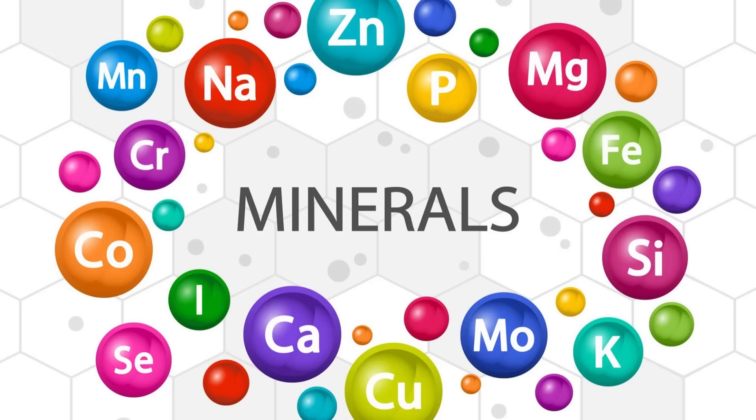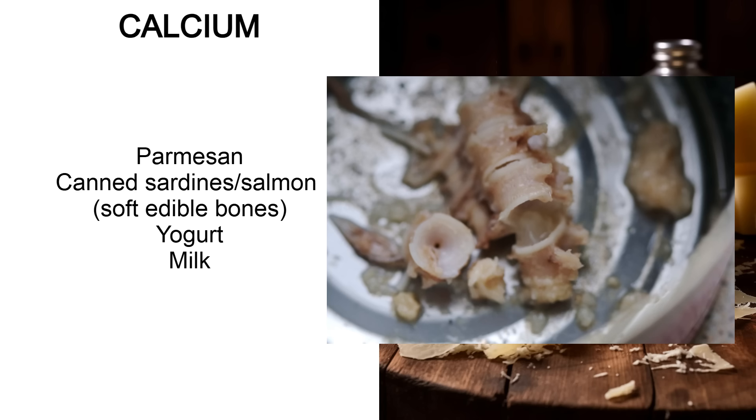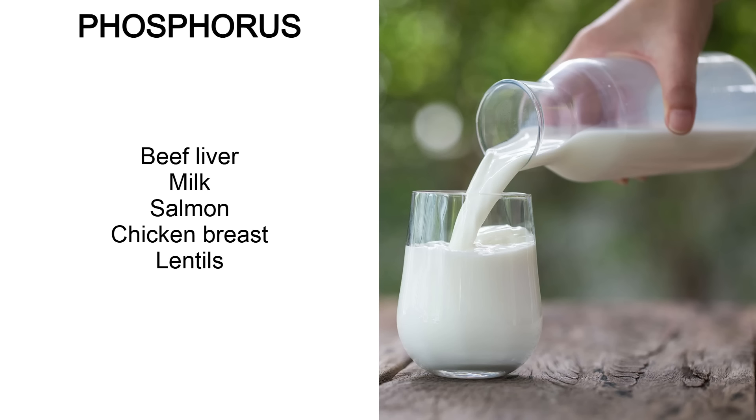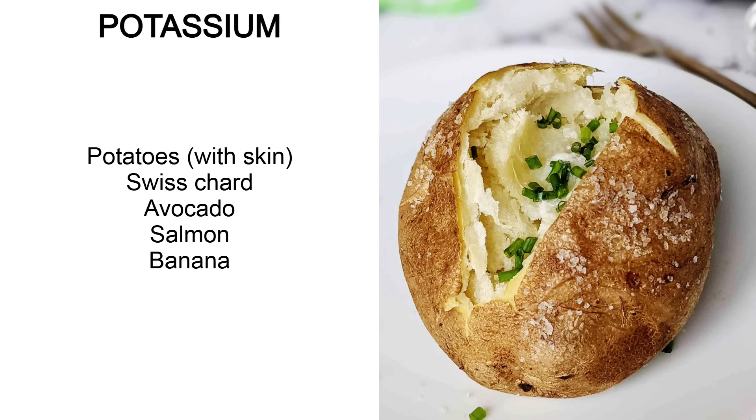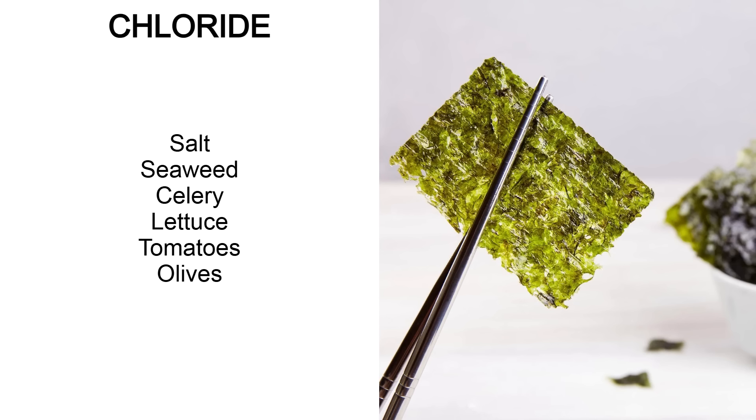Minerals are chemical elements the body needs for various functions. Calcium can be found in parmesan, canned sardines or salmon with soft edible bones, yogurt and milk. Phosphorus can be found in beef liver, milk, salmon, chicken breast and lentils — make sure you cook the lentils. Potassium can be found in potatoes especially with the skin on, Swiss chard, avocado, salmon and bananas. Sodium from sea salt, seaweed, shellfish, clams, anchovies and parmesan. Chloride from salt, seaweed, celery, lettuce, tomatoes and olives.